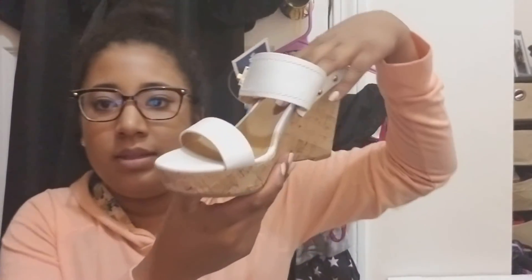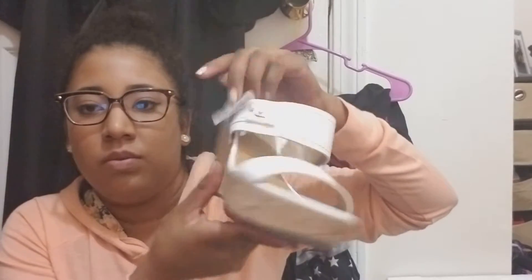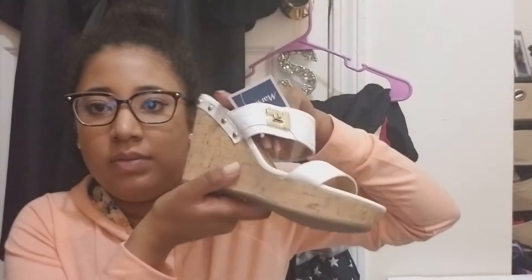Then from Marshalls I got a pair of shoes and these were thirty dollars. They're Tommy Hilfiger — this is a size seven and a half and it has a little gold buckle. I really like them.